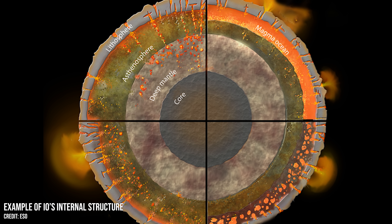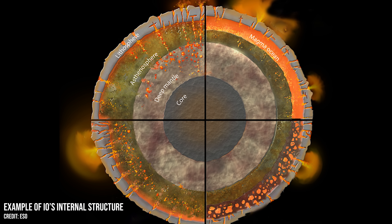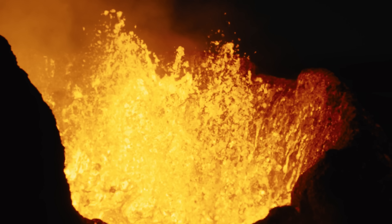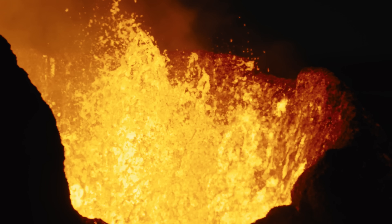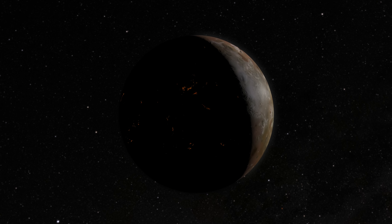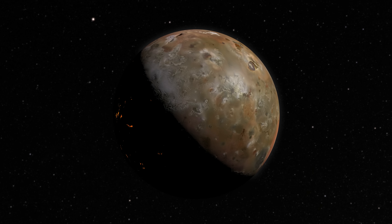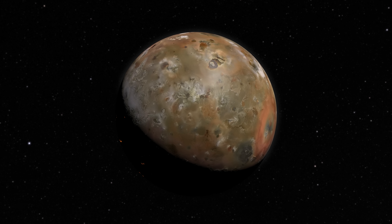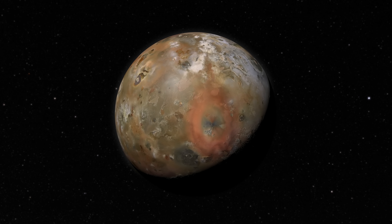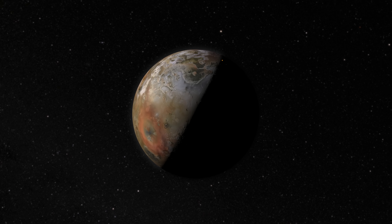The enormous tidal forces Io is subjected to keep much of its subsurface in a liquid form that is constantly seeking any available escape route to relieve the immense pressure. Io has been described as basically turning itself inside out on an ongoing basis. The hellish surface, pockmarked by volcanoes and lakes of lava, is the result of this process, and the largest of these features has been named Loki Patera.